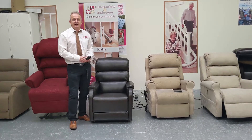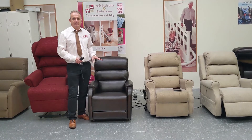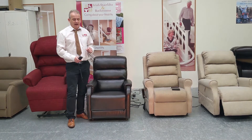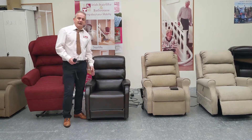Hi, I'm Ciaran from ISB Mobility here to show you our riser recliner range. This one is the Wendover, a very popular chair, and I think the most improved chair with the latest bits of technology that's out there. It's a nice petite chair, so it's a low seat to floor height of 17 inches and a small seat depth.